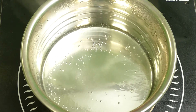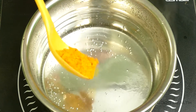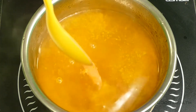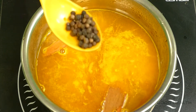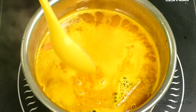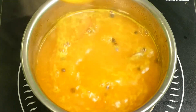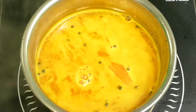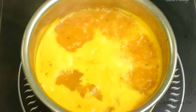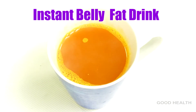Take 250 ml of water, boil it and add half tablespoon of turmeric powder, few cinnamon sticks, few ground pepper seeds, and add few pieces of ginger and mix well. Allow it to boil for 5 minutes. Now filter this into your glass and serve.